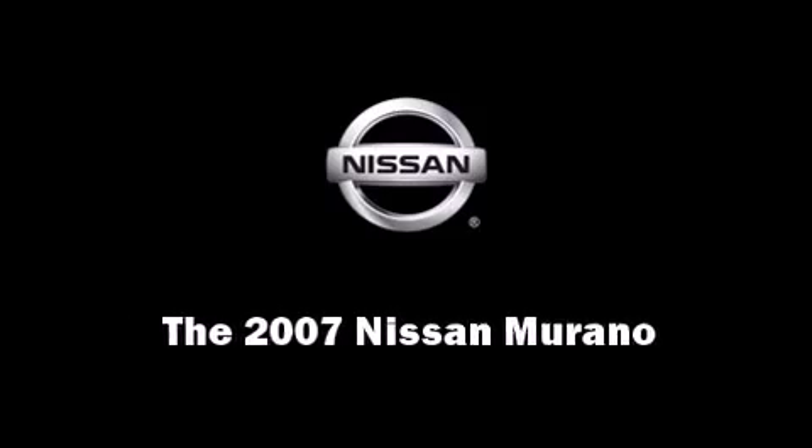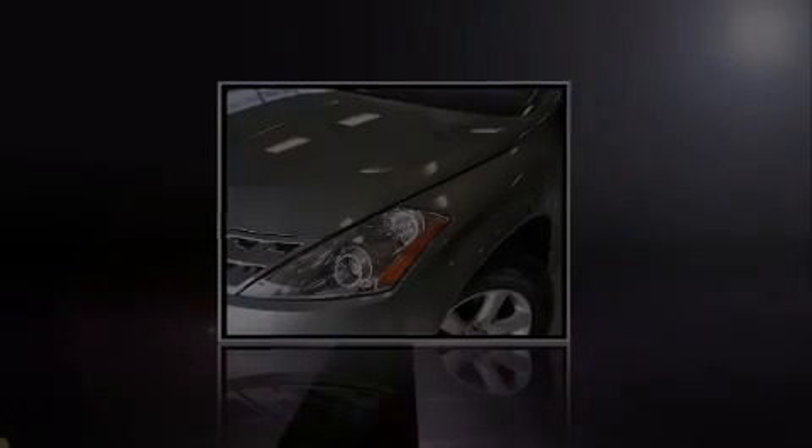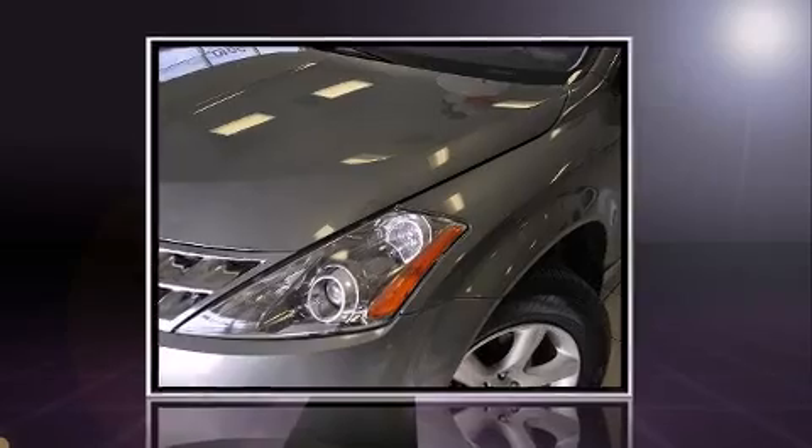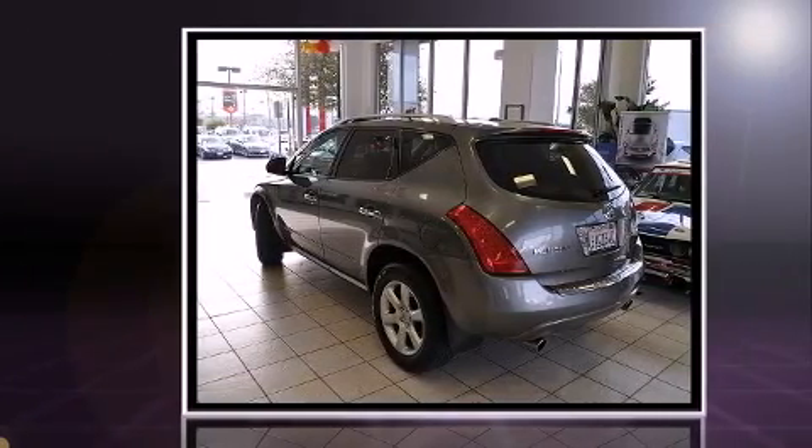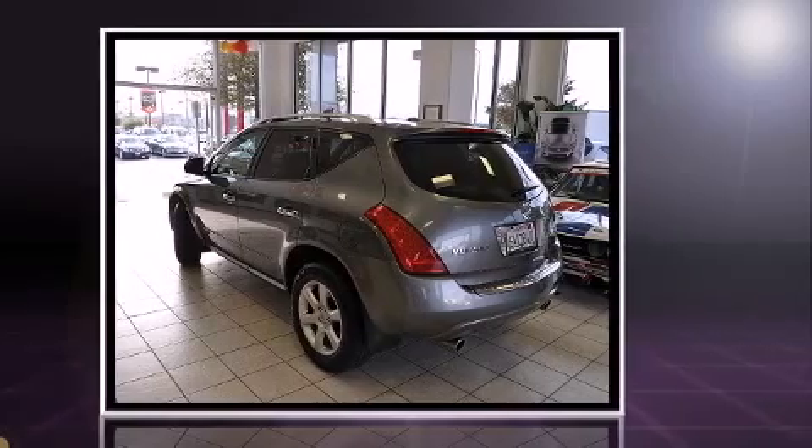Outstanding design defines the 2007 Nissan Murano. With just over 40,000 miles on the odometer, this four-door sport utility vehicle prioritizes comfort, safety, and convenience.